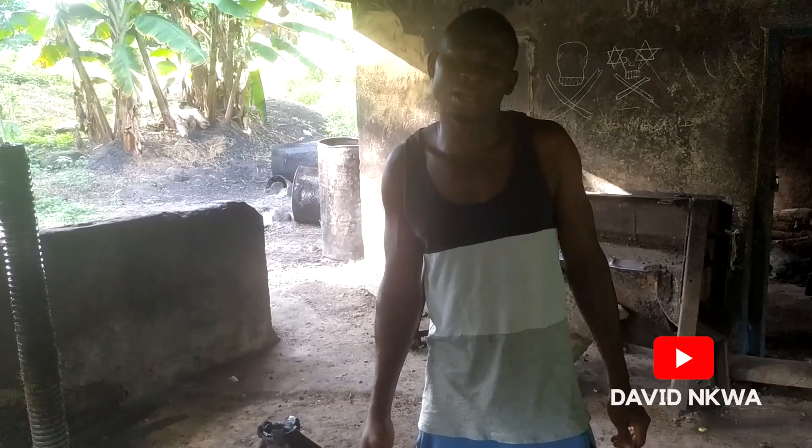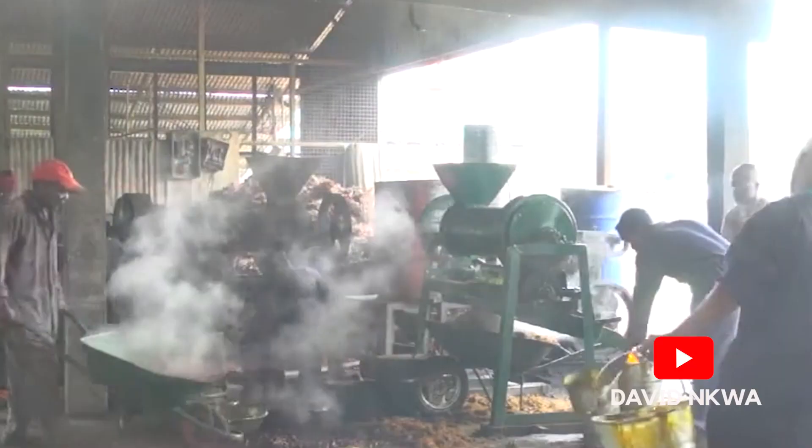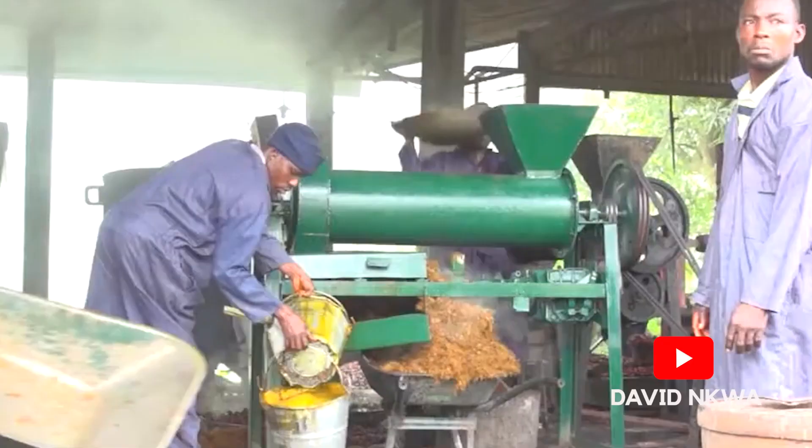To assist with the traditional processing method, NIFOR developed a small processing machine for smallholder farmers. However, it seems that the adoption rate is very low.